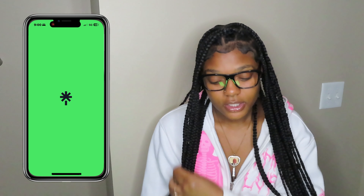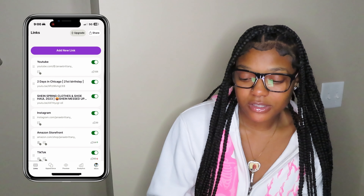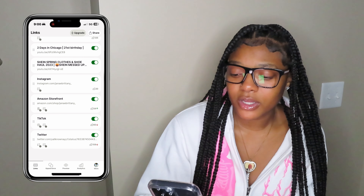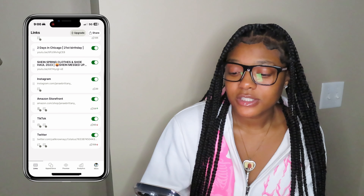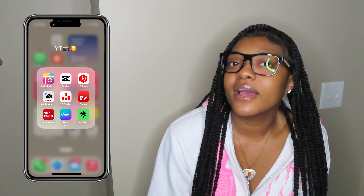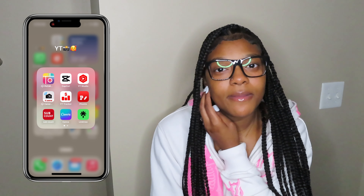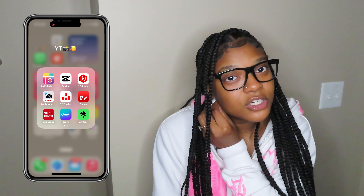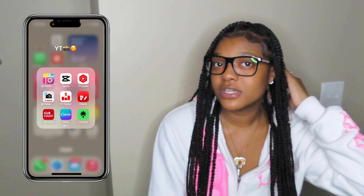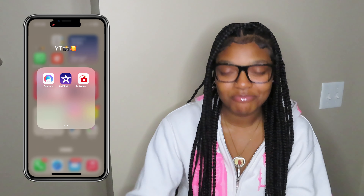Linktree — this app is linked in every social media platform bio that I have. It's basically short links to all of my other apps, like my storefront. You click it and it'll take you right to my storefront, same with TikTok, same with YouTube. If you are an upcoming influencer and your subscribers and followers are trying to reach your other stuff on other platforms, I would suggest you get a Linktree because it's so much easier. Everything is linked in my Linktree.